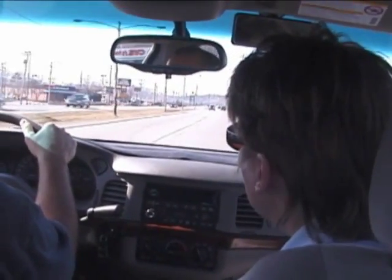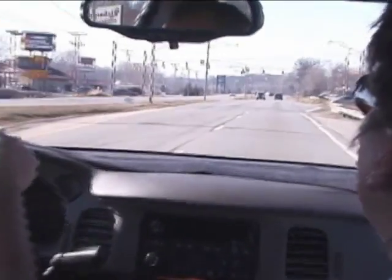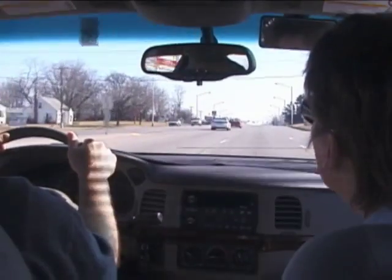Mike did a nice thing there by hesitating since the light had been green a while. He hesitated so if it were to change he would be able to stop. The next stop light is green. At the traffic light ahead he'll be making a right turn.